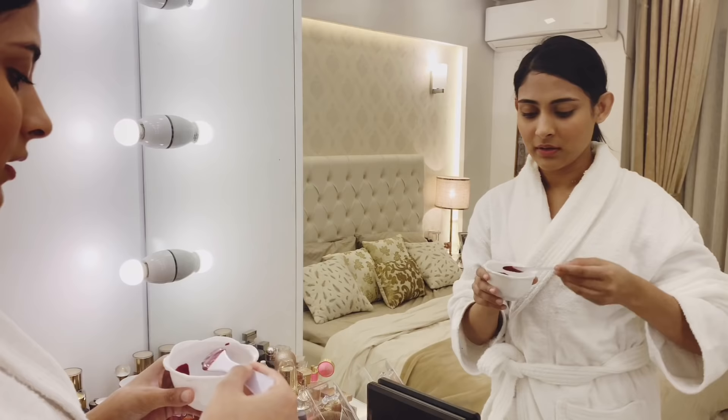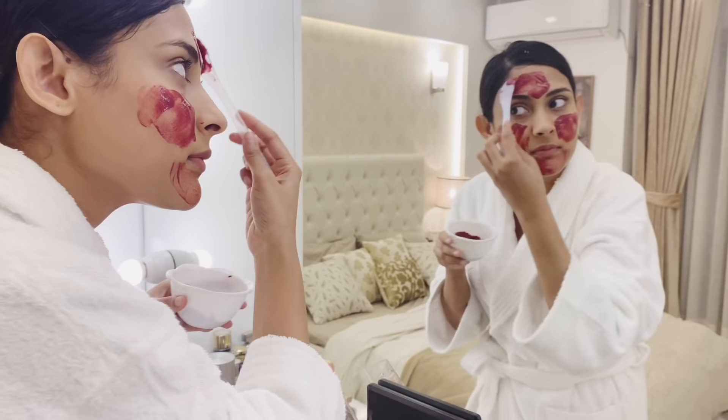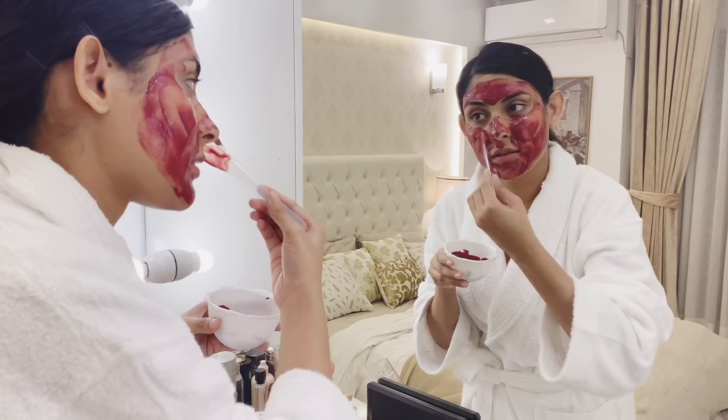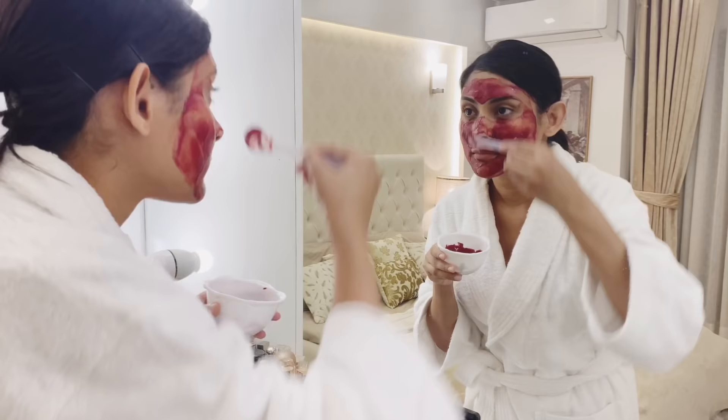The face pack is ready. Now I apply it to my skin. It's okay — just 15 minutes to do that. So yes, I am going to remove the face pack and you can see my skin is already glowing.